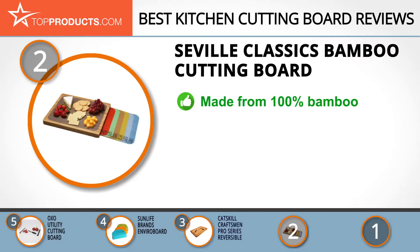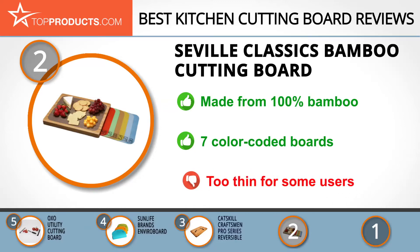With over three and a half decades of experience under its belt, Seville Classics has a thing or two to say about innovation in home organization. If you want a wooden cutting board but don't feel like bothering with hand washing it, then this bamboo cutting board with seven mats is the sanitary solution you've been looking for. The solid bamboo boards are dishwasher safe and color-coded for various foods, as well as being lightweight and stable, although they are thin, which won't suit all users.